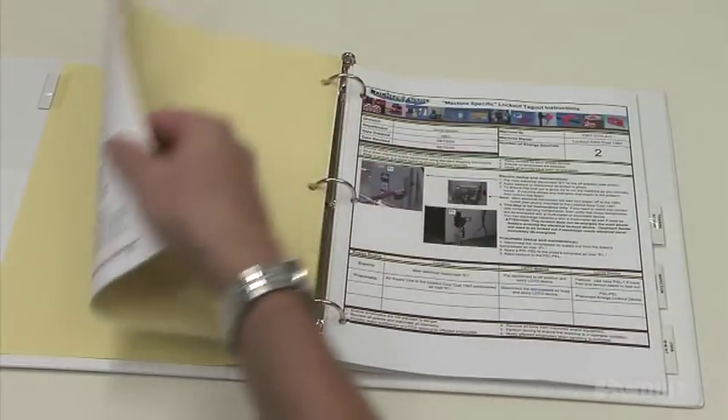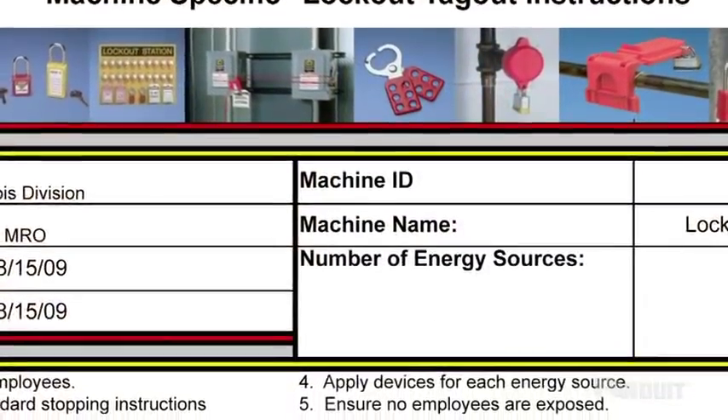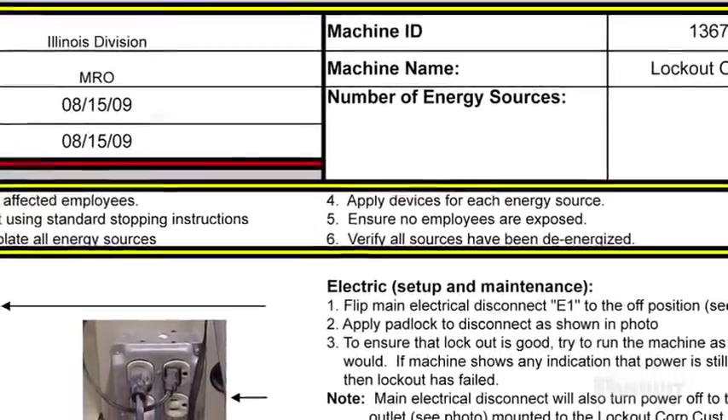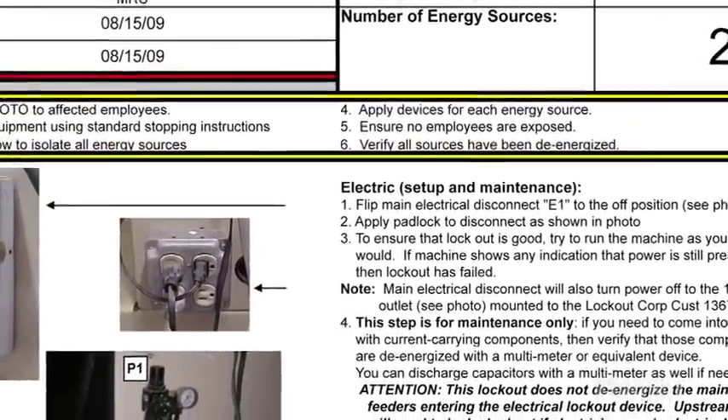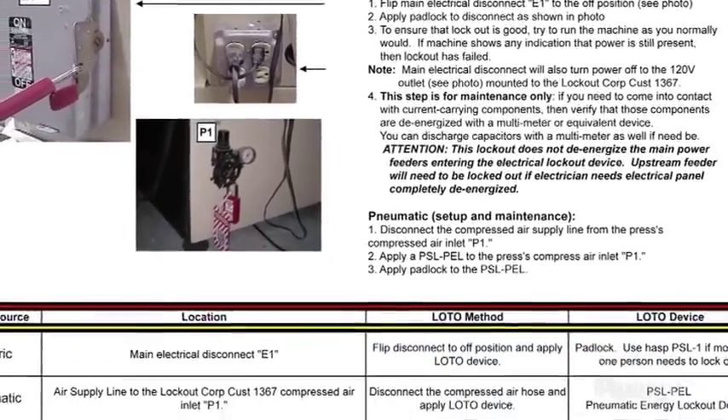This documentation should contain a statement of how the procedure will be used, the steps required for safe shutdown, including how to isolate, lock, and secure machines and equipment, the procedure for removing and storing lockout-tagout devices with a clear designation of the personnel responsible for these tasks, and clear requirements for testing and verification of lock-and-tag effectiveness.